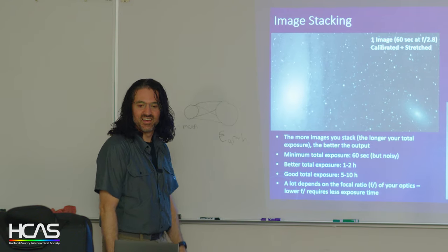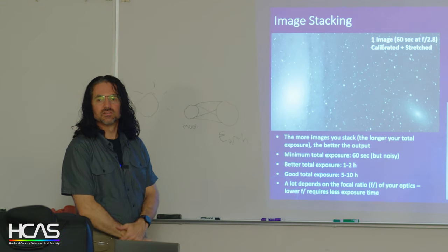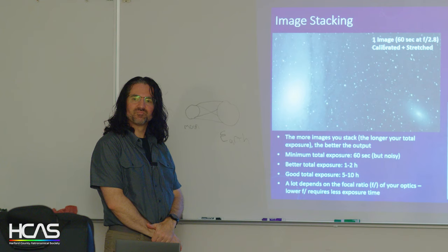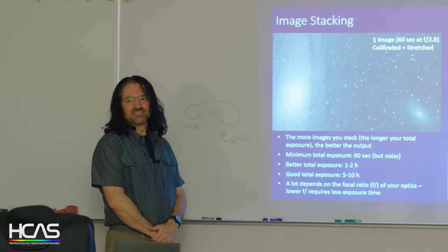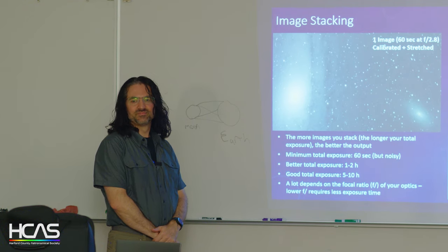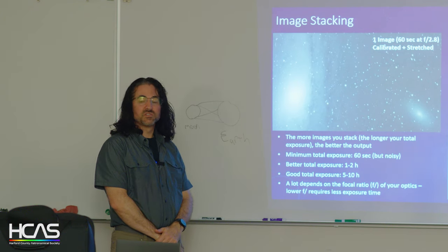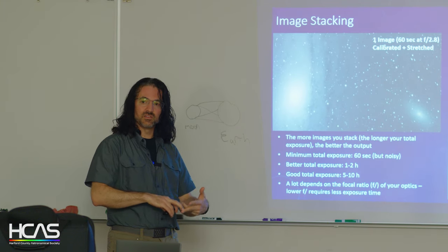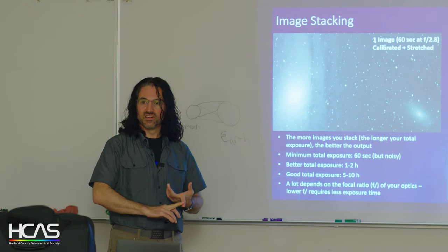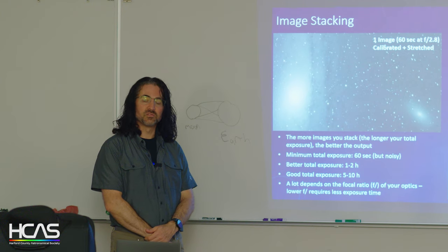How long do you expose for each image? It depends on your telescope, focal length, camera sensitivity, and filter bandwidth. There are functions in the software that help answer that. What I pretty much do is 200 to 300 seconds per frame. The longer you go, the more signal you build up in each frame, but you also need to figure out when the background sky noise starts to dominate.